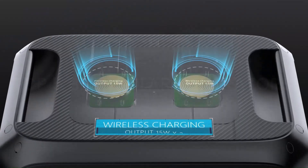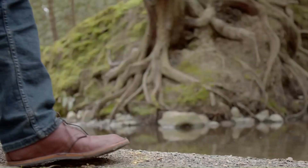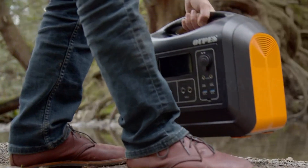Keeping the lights on and the fridge running during a power outage used to mean firing up a gas backup generator. These hefty machines get the job done, but they're noisy and guzzle lots of fuel.